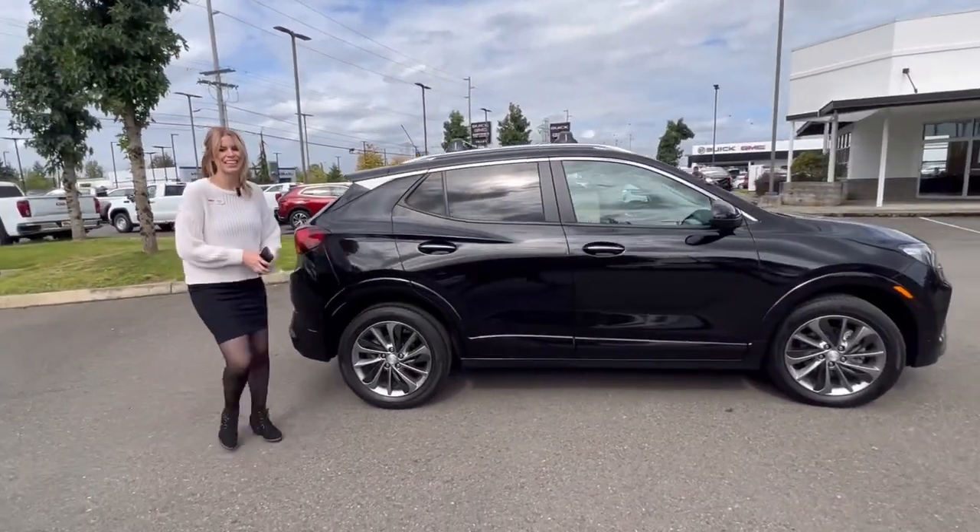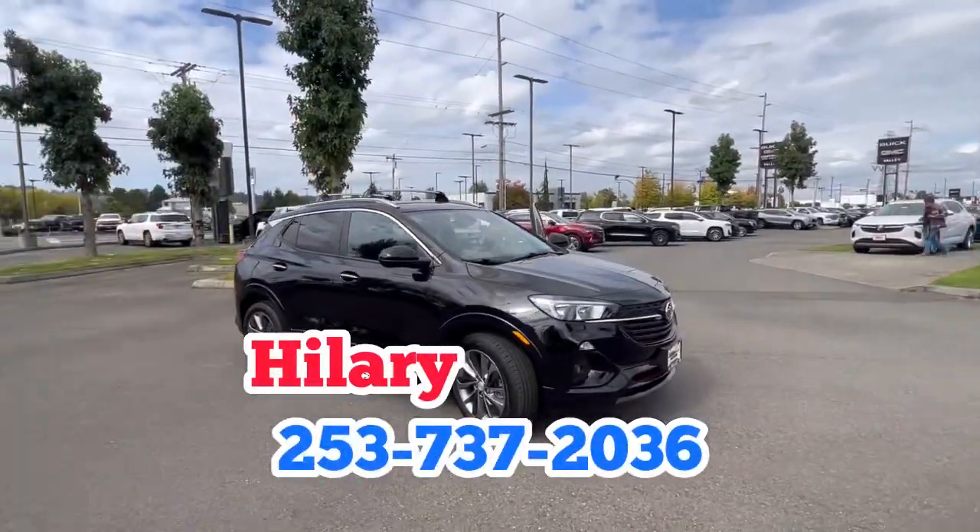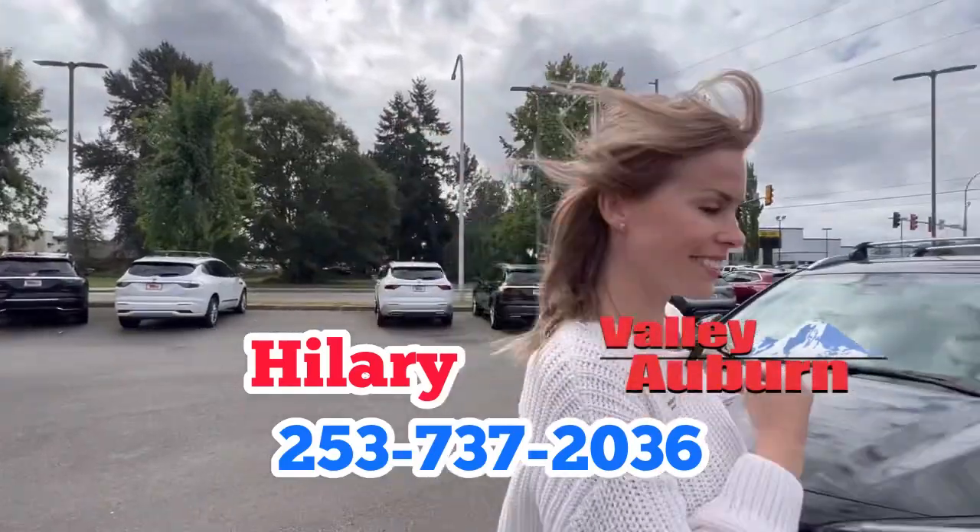I would absolutely love to help you get into this compact SUV. Just ask for me, Hillary, here at Valley Buick GMC in Auburn. Thank you.